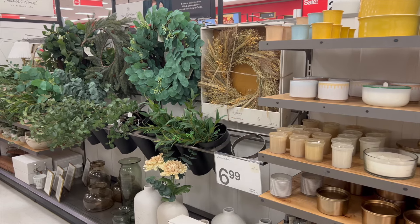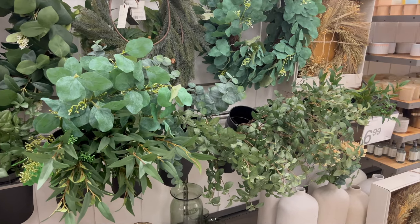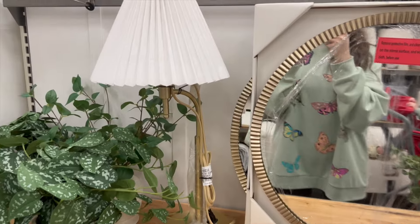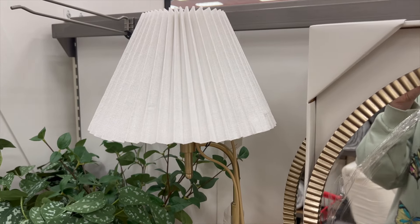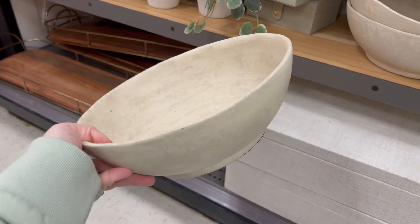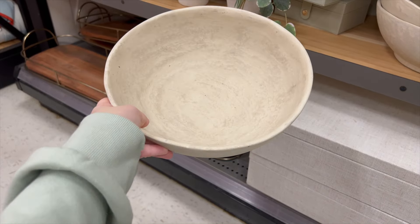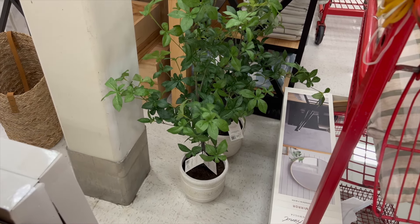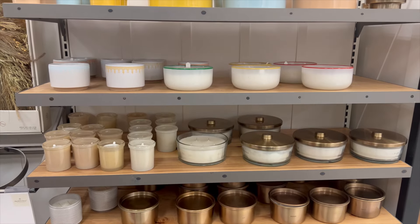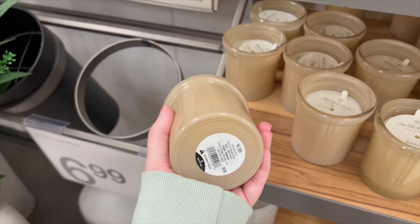Now we're moving to the back section where they usually have their florals. They had a ton in their selection — some of it has been out since spring. I did notice this pampas wreath that I had not seen before, which I thought was really beautiful. I also really liked this lamp — it was a little pricey in my opinion but still very cute. They also had a bowl that felt like a paper mache material — beautiful on its own or with some filler, and usable all year round. They still have these faux trees in store, which I think are great for spring and summer.